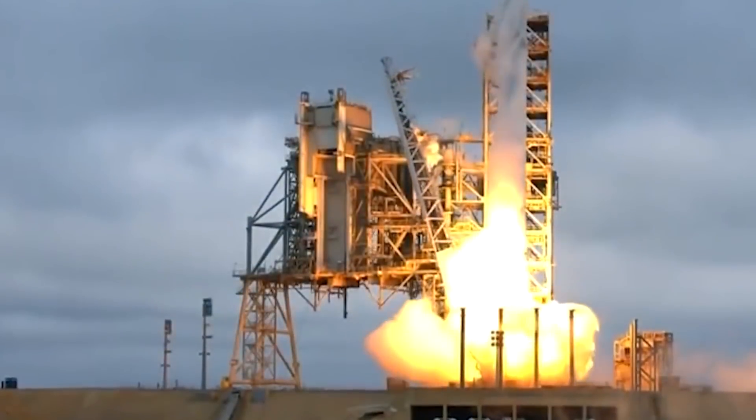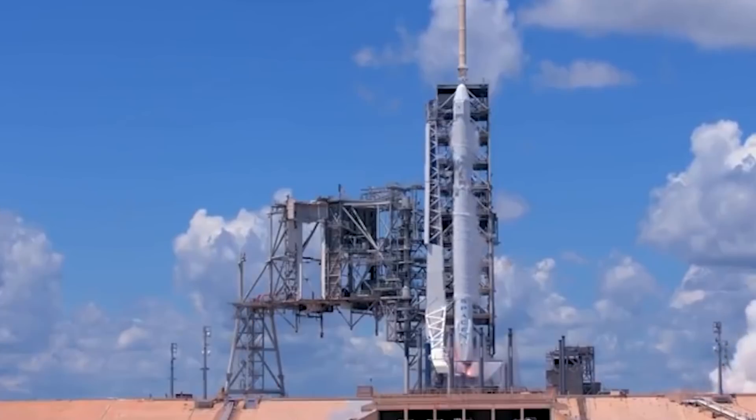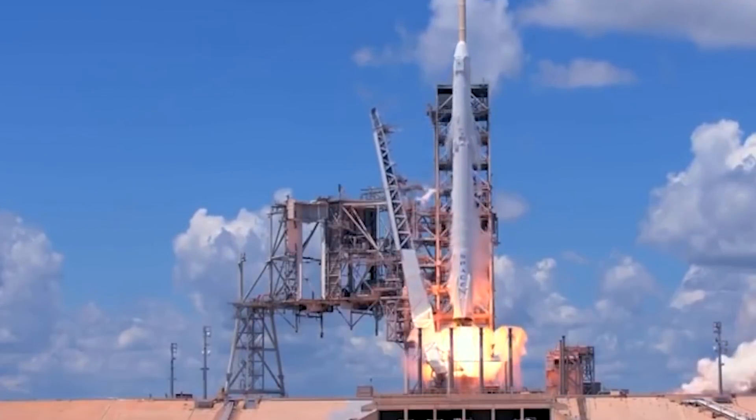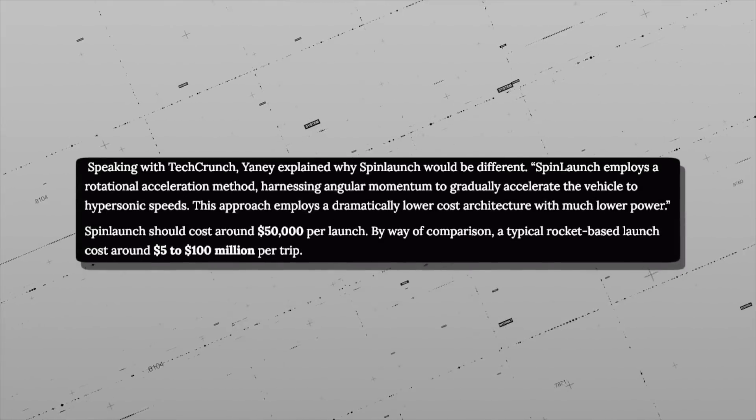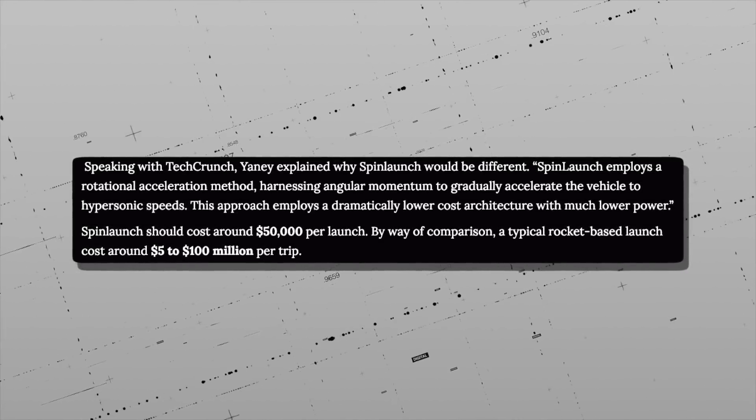SpaceX is still the crème de la crème of space launch companies right now, and for the foreseeable future too, if SpinLaunch doesn't prove its worth soon. Speaking to TechCrunch, Yaney explained why SpinLaunch would stand out in a rapidly flooding launch market.